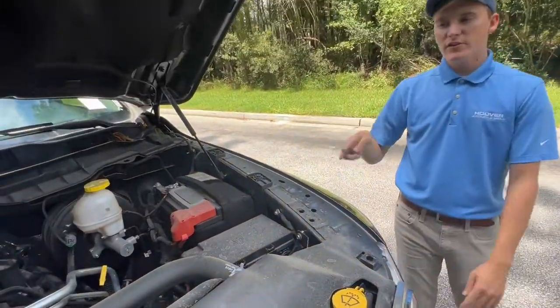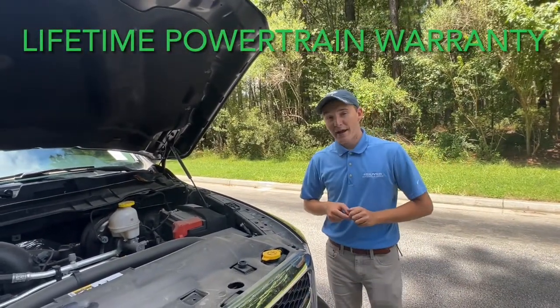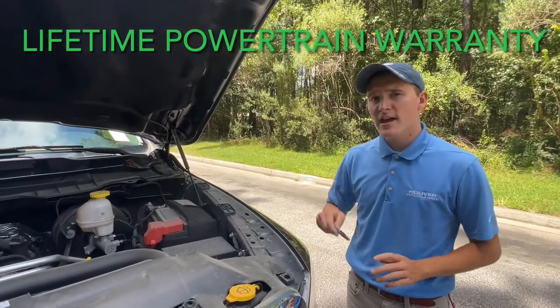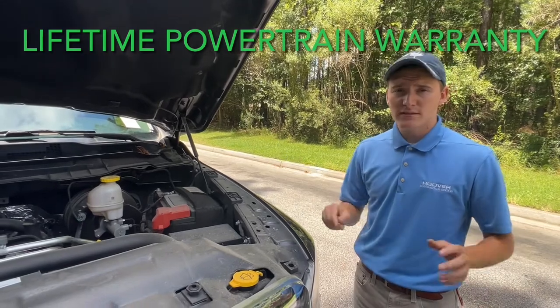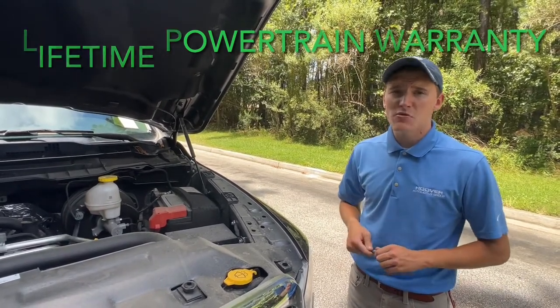The best part about this vehicle is that you've got the lifetime powertrain warranty — unlimited mileage, unlimited years. It's good through Ally, so it's good at every dealership in the country. What that means is that if you take this out to Texas or Florida or wherever and something happens with the engine, transmission, drive axles, or transfer case, all of that stuff is covered with a $200 deductible. All you do is drop it off and tell them, 'Let me know when it's done.'